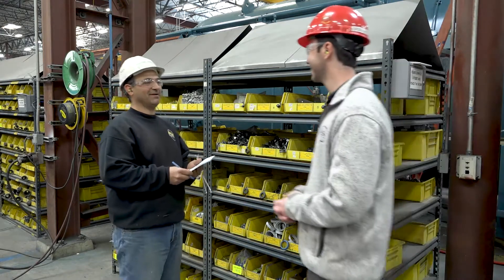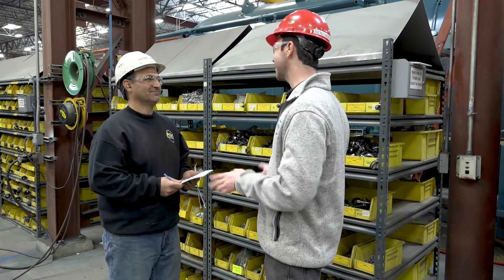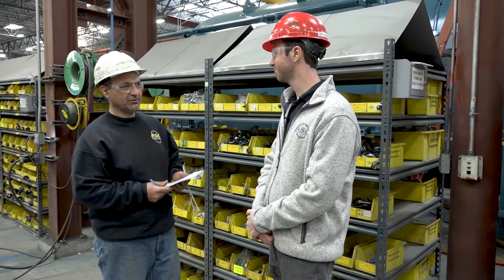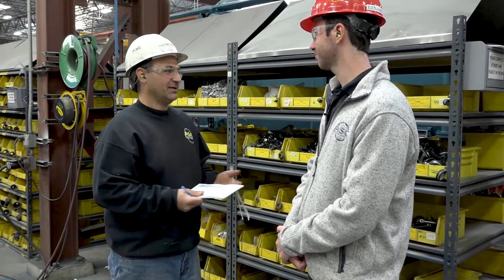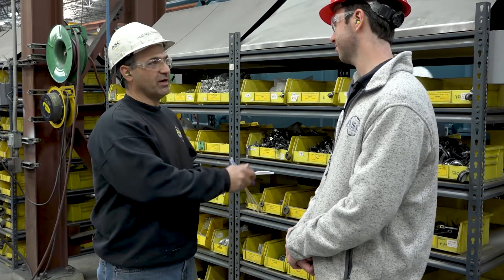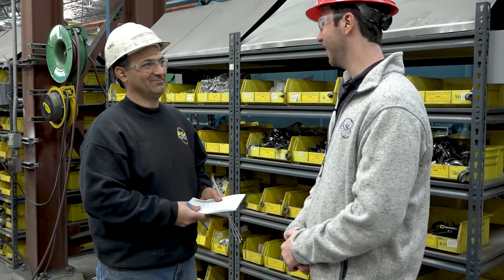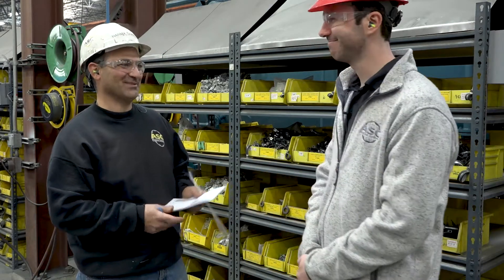Hi Harmeek. I was remarking at how organized these inventory shelves are. Can you tell me why having organized shelves is a benefit? Of course. First of all, it's a very good example of housekeeping. We never run out of any parts, and when we want to pull out any parts, we know we're pulling the right ones. And I'm glad to see you're writing a ticket so inventory knows to replace what you pulled. Yes, sure we did.